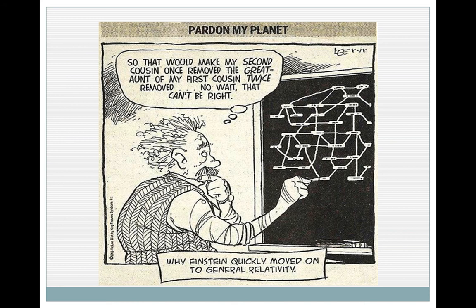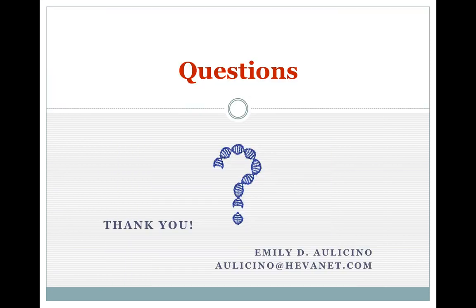I leave you with one of my favorite quotes — it says: 'So that would make a second cousin once removed the great aunt of my first cousin twice removed. No, wait — that can't be right.' And this is why Einstein quickly moved on to general relativity. Thank you.